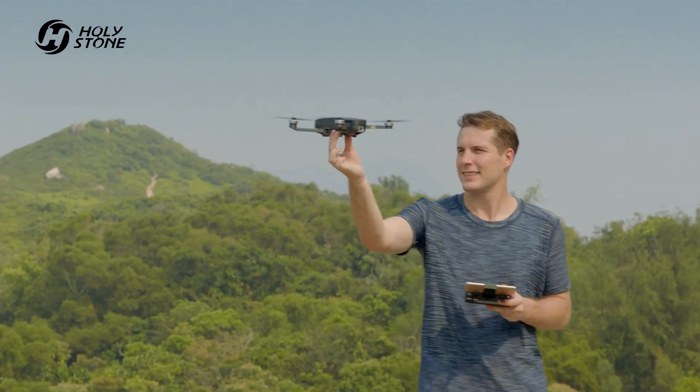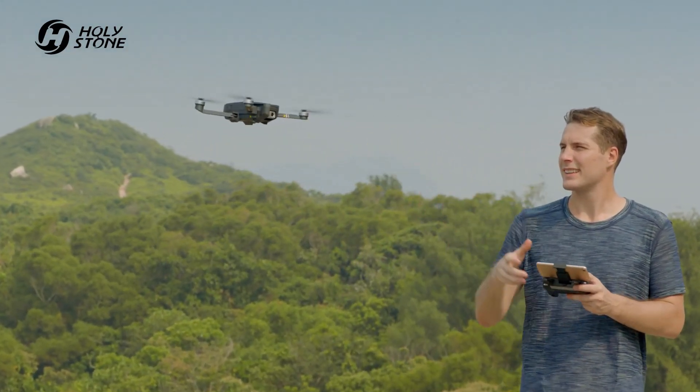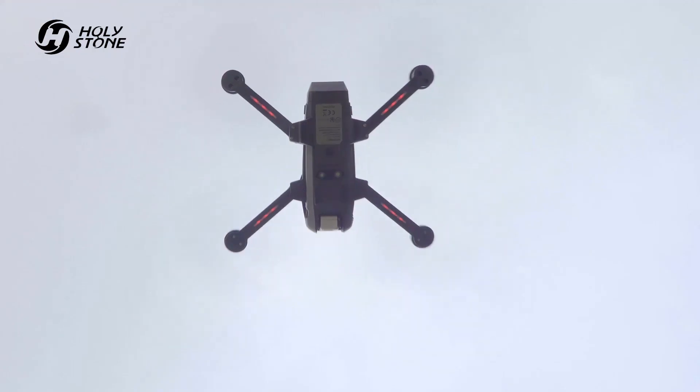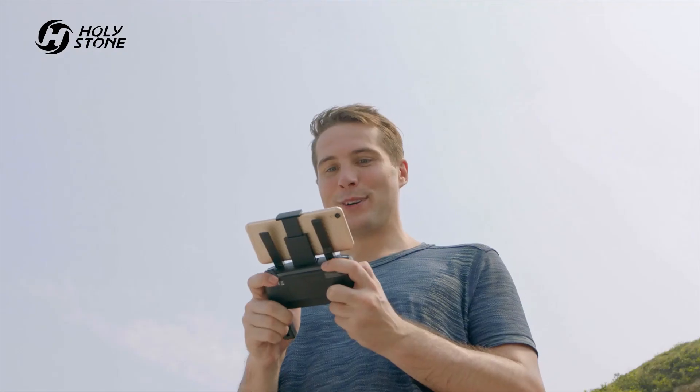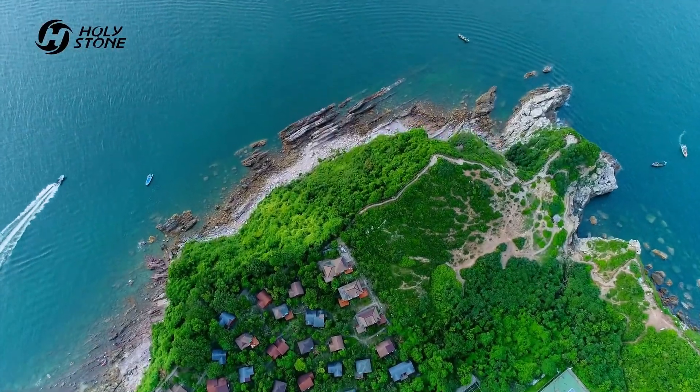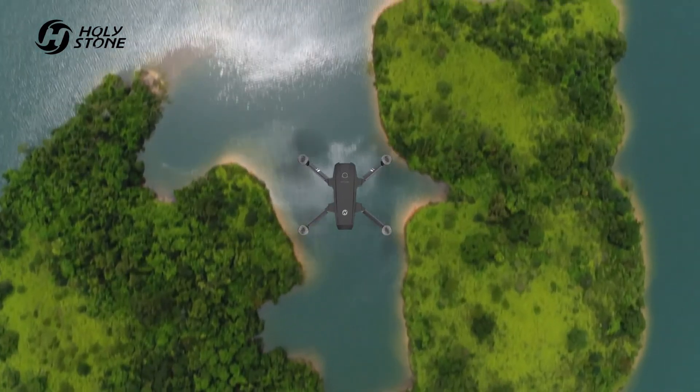GPS GLONASS dual-mode positioning system achieves fast, accurate, and stable positioning. Real-time video transmission for a totally immersive experience. Awaken your desire for flight. See things from the air that are not possible from ground photography. Enjoy unprecedented sensory experience.